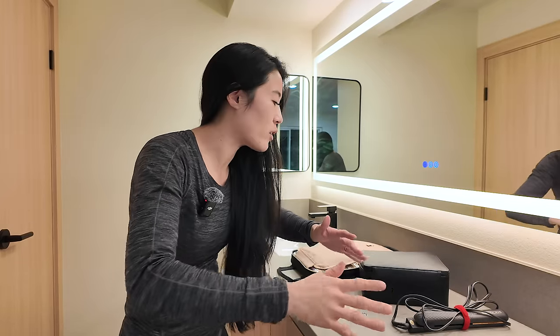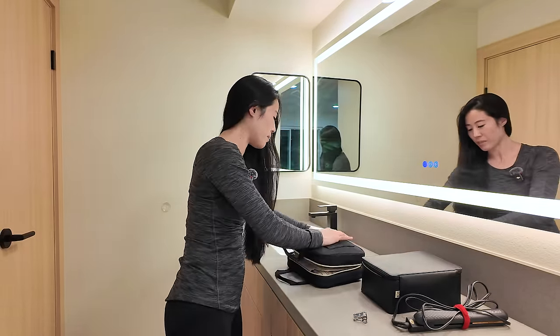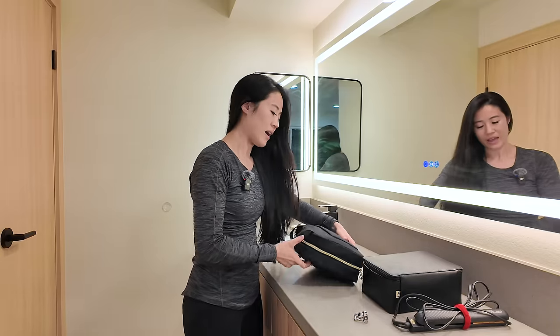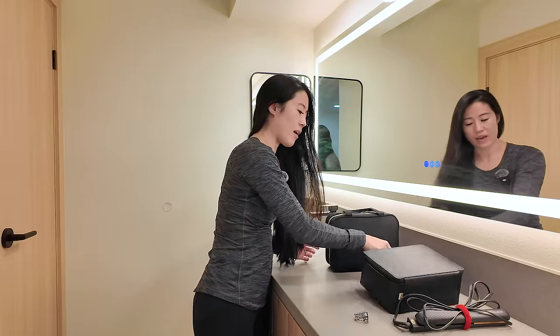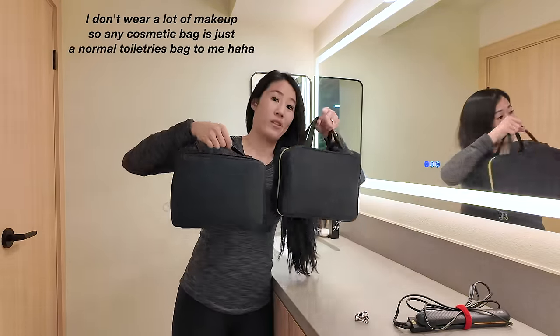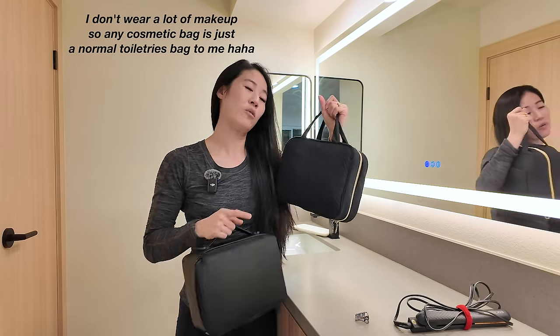Now we're going to talk about toiletries. I have two bags — I already packed them but I'm going to unpack and show you everything. This is my favorite toiletries bag ever, and I also have the Baze cosmetic bag. Honestly there's pretty much no comparison — the one from Amazon is much better. I will link it below. This is like my ride-or-die toiletry bag.